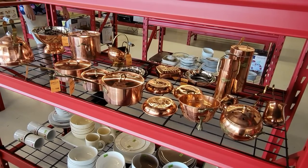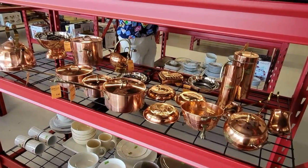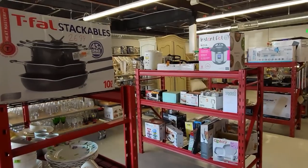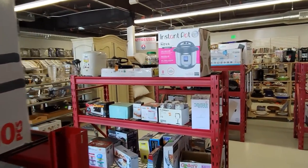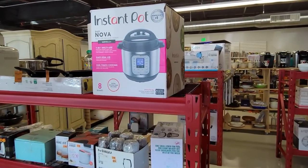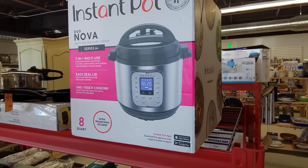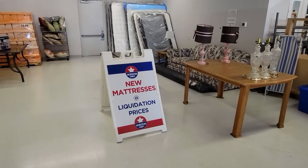I love how they have all the copper stuff displayed here. And that's interesting — that's an Instant Pot sales display. And right across from it is a new-in-box Instant Pot. They had it marked at $50, which I don't know if that's a good deal or not, but it seems like it is. I'm pretty sure they're more than $50.